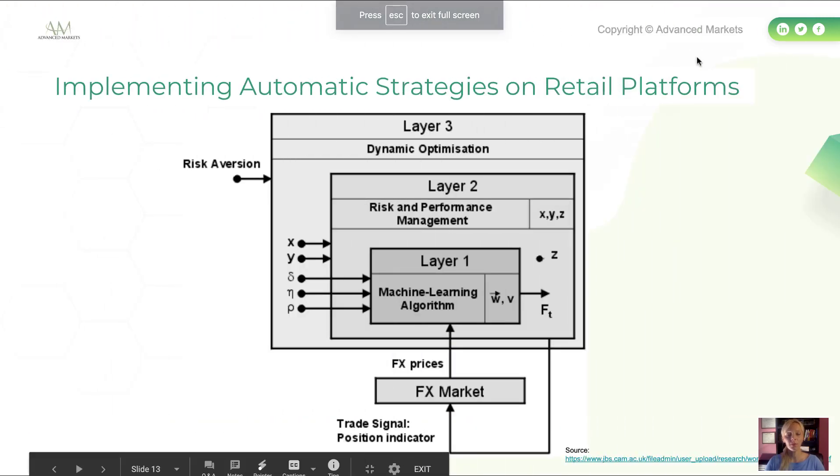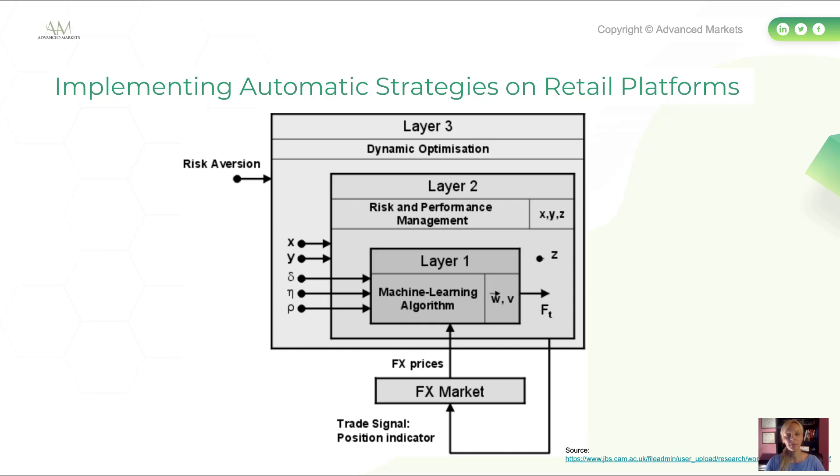Is it possible to implement alpha-generating strategies on margin retail FX platforms? The answer is yes, but your algorithm needs to have an adaptive reinforcement learning layer that will optimize trailing stop levels, trading thresholds, trading costs, learning rate, and audit shutdown critical loss parameters. As shown on screen, a typical algorithmic FX strategy has three layers: a machine learning layer that mines the data, a risk management layer, and a dynamic optimization layer.